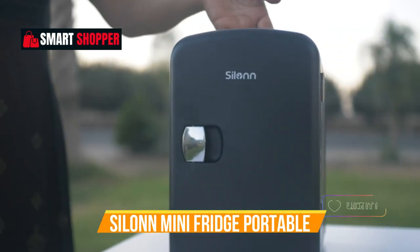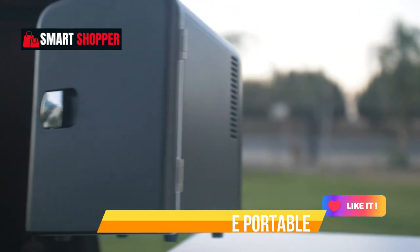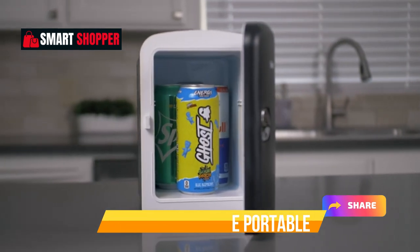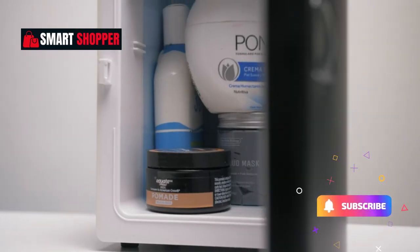Its sleek blue exterior adds a pop of color to your surroundings, making it a must-have for college dorms, offices, and road trips. Stay refreshed and stylish with Silent.